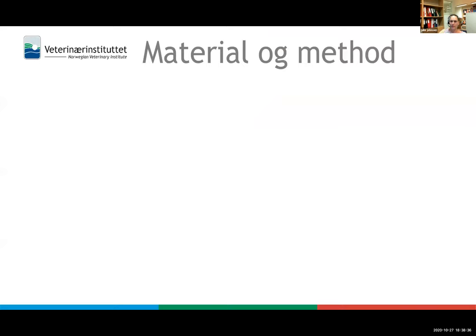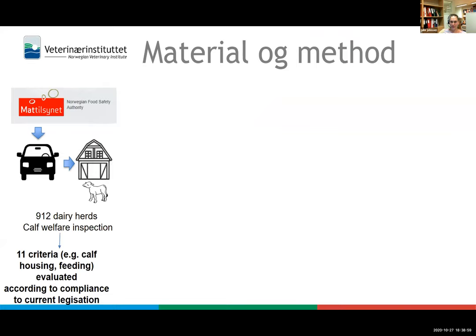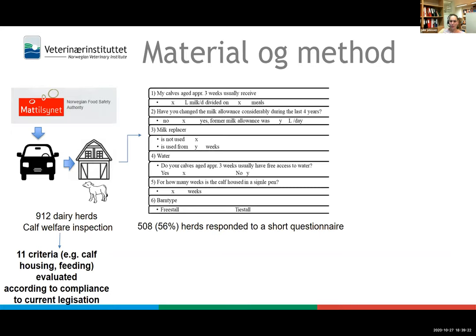In 2016, veterinary inspectors from the Norwegian Food Safety Authority visited 912 randomly selected dairy herds. The focus was to perform a calf welfare inspection for calves less than six months of age. At herd level, 11 criteria were assessed as satisfactory or not satisfactory — including calf housing, calf feeding, colostrum management, lying space, and single pen use — each evaluated based on minimum standards in current legislation. All visited herds received a questionnaire on pre-weaning calf management.